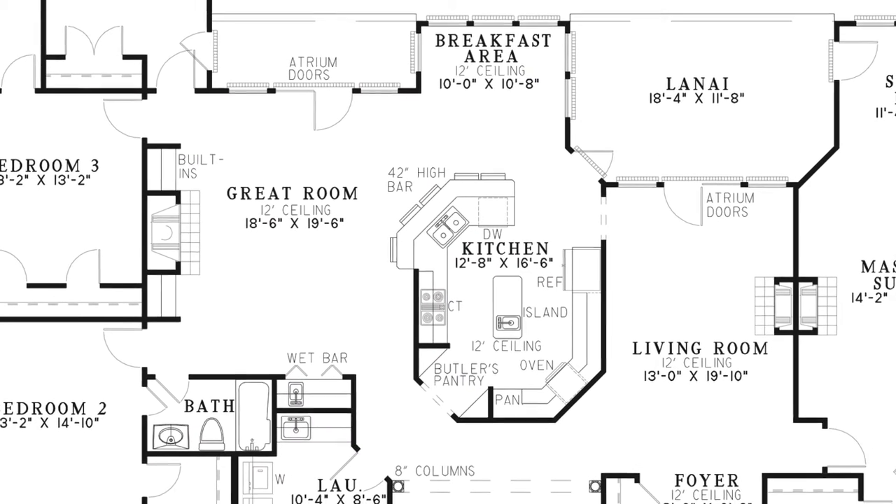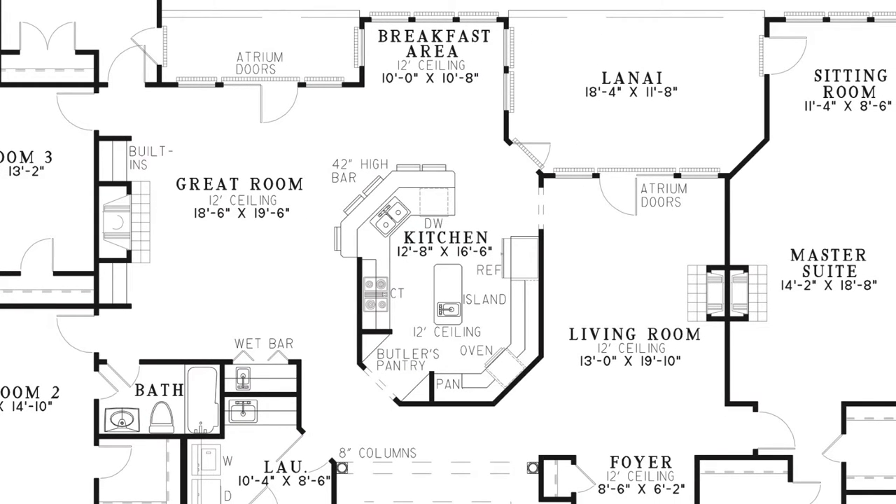Centrally located is the kitchen with an attached breakfast area displaying large windows to let in plenty of natural light. This kitchen has a pantry, an island, plenty of counter space, and a high bar that is open to the great room. There is also a butler's pantry leading to the formal dining room.